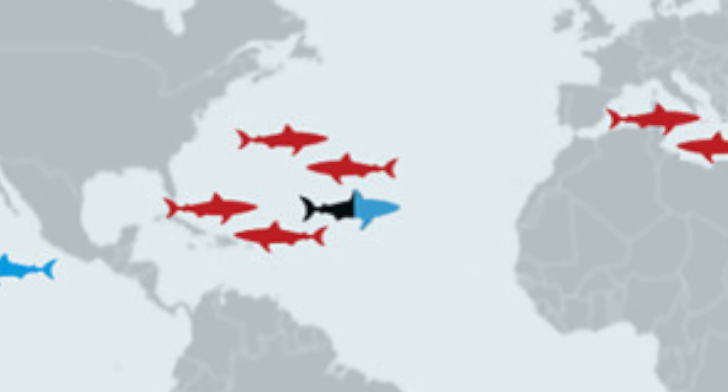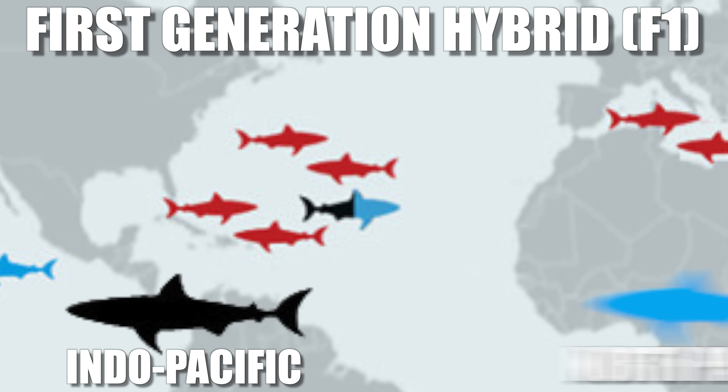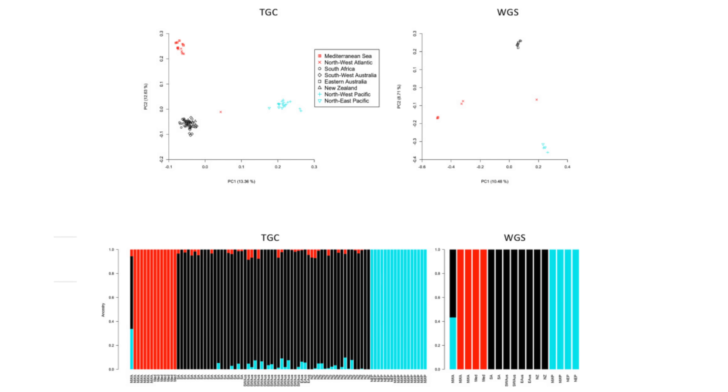The thing that was strange about this individual was that it was potentially a first-generation hybrid between the Indo-Pacific lineage and the North Pacific lineage. That F1 — first-generation — means this hybrid may have been produced relatively recently; that individual could have recently been the direct offspring from an adult female from the North Pacific and an adult male from the Indo-Pacific, or vice versa. The rarity of that is just extraordinary. Throughout their study of thousands of pieces of genetic material from white sharks around the world, they didn't find any other examples of interbreeding apart from this one.